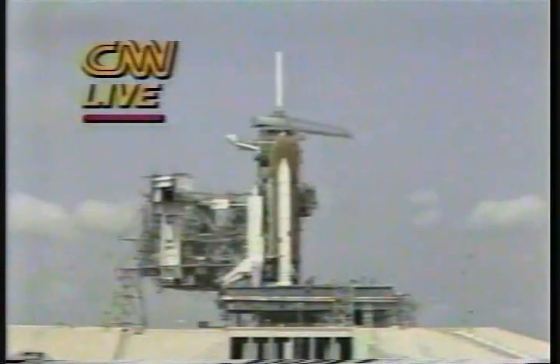The GOX vent arm is fully retracted, and we're switching control of the countdown to the onboard computer. T-minus 25 seconds. The SRB hydraulic power units have started.